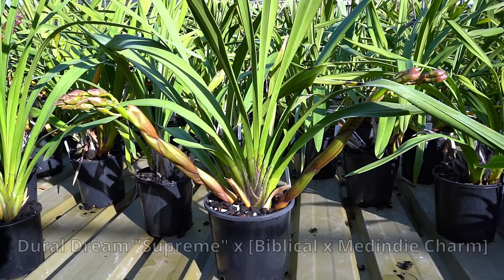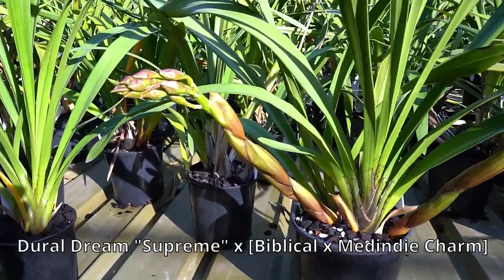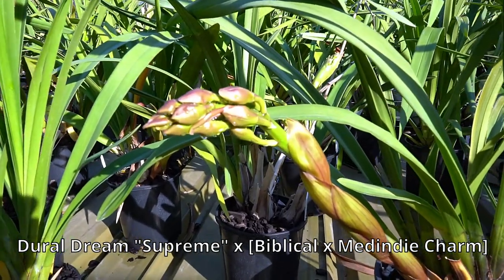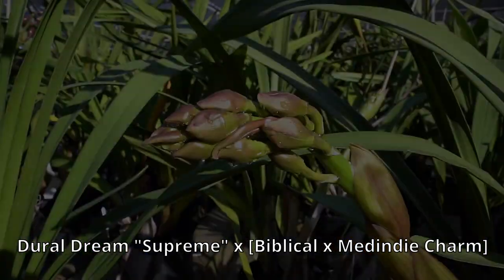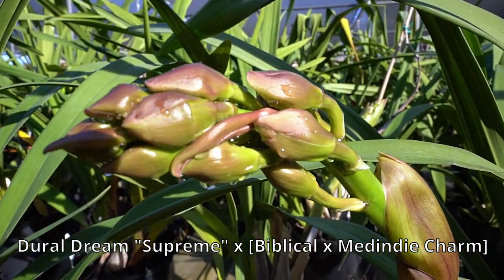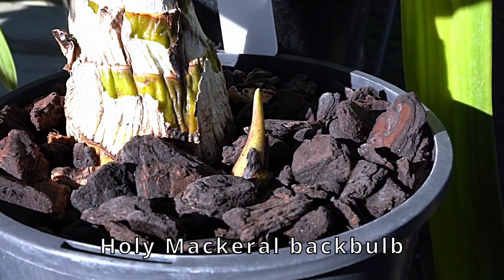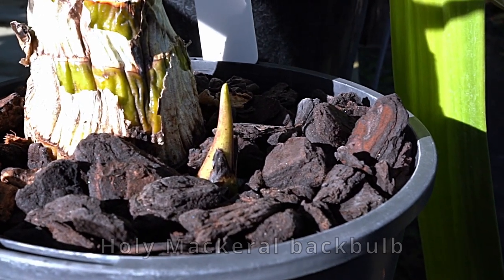Remember the bull's horn orchid? The buds are now visible. The flower count is disappointing, but you'd never know — the flowers themselves may be spectacular. Nonetheless, it looks like the flowers will be large, at least 140 mm in diameter. The new growth from the back bulb is flourishing. Eddie is elated.